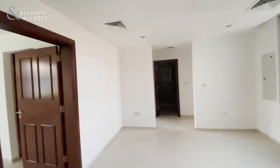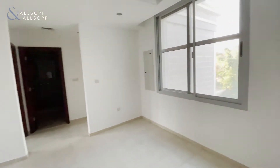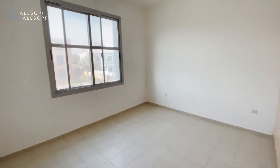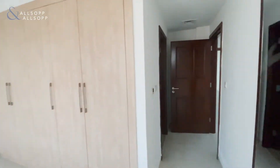Coming upstairs, at the top of the stairs here you have this family TV room. To my right hand side you have one of the master bedrooms with en-suite, with built-in wardrobes.